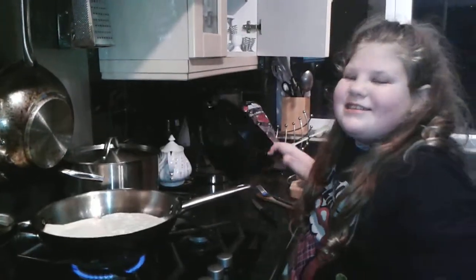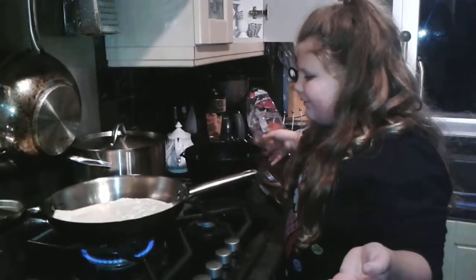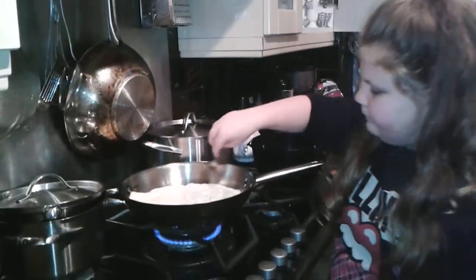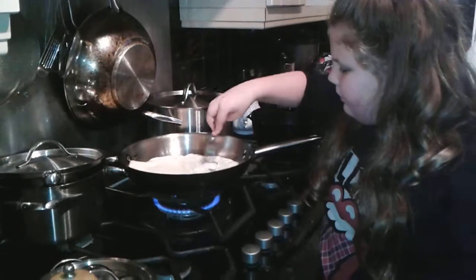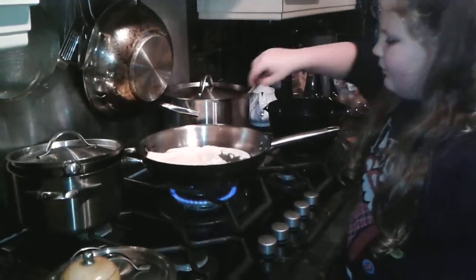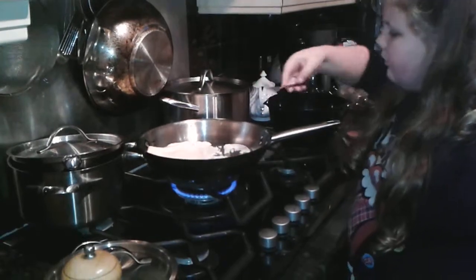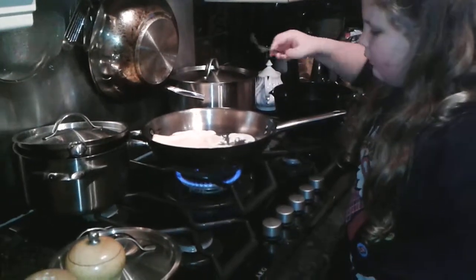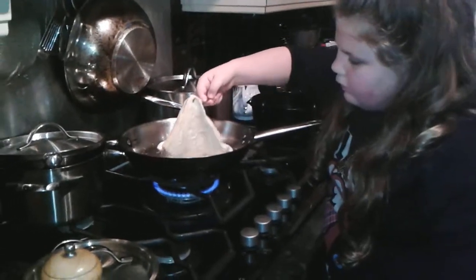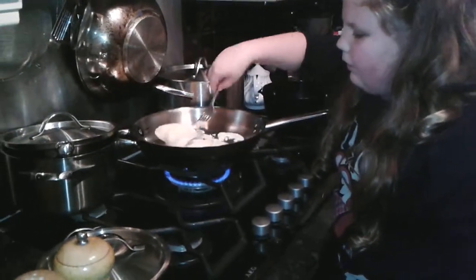So I don't know what he's going to make. It's starting to bubble. I think it's already cooked. We'll be back in a minute when it's all done.